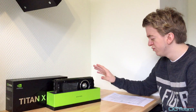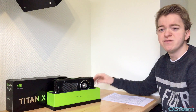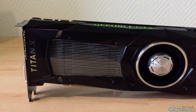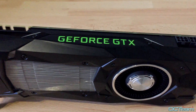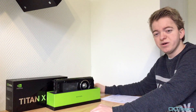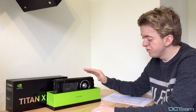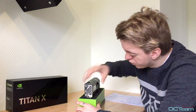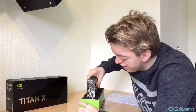It's built on a GP102 16nm FinFET processor. It has 3584 CUDA cores, 12GB of GDDR5X, and a boost clock of 1531 MHz, and a TDP of 250W. It requires one 8-pin and one 6-pin to power this beast. At the back of the card, we have three DisplayPorts, one HDMI, and one DVI.